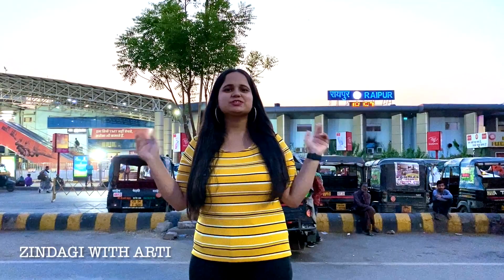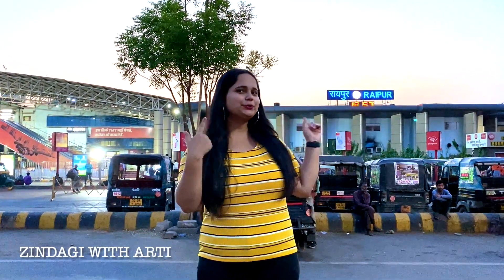Hello everyone and welcome back to my channel. I have already made a vlog of Raipur City sharing a day view with you. So today I am going to make a vlog of Raipur City night view, to show you how Raipur City looks at night. Let's go and explore Raipur City at night.